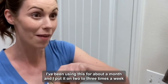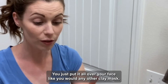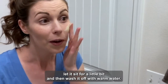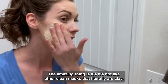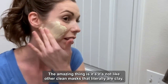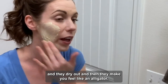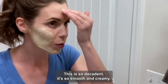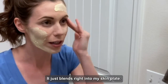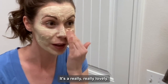I've been using this for about a month and I put it on two to three times a week for about 15 minutes. You just put it all over your face like you would any other clay mask, let it sit for a little bit, and then wash it off with warm water. The amazing thing is it's not like other clay masks that literally dry out and make you feel like an alligator. This is so decadent — it's so smooth and creamy, it just blends right into my skin. It kind of feels like I'm at a day spa.